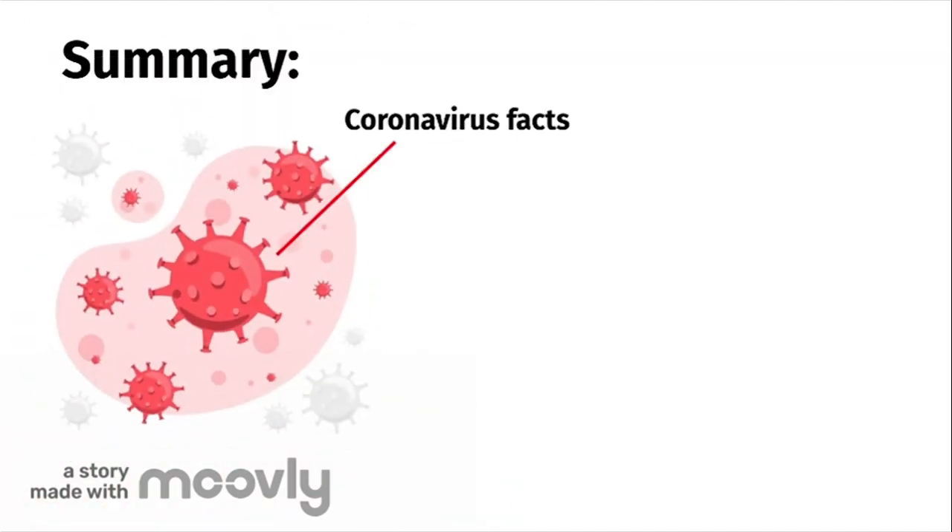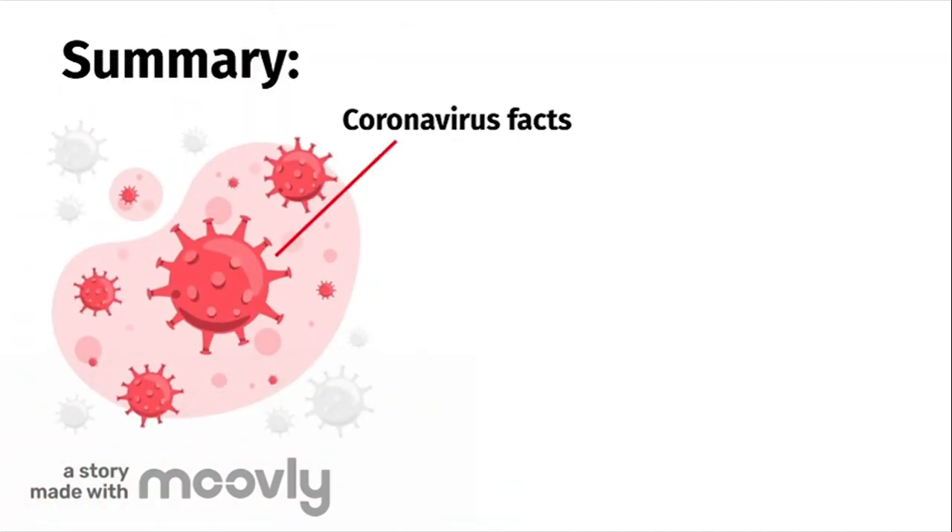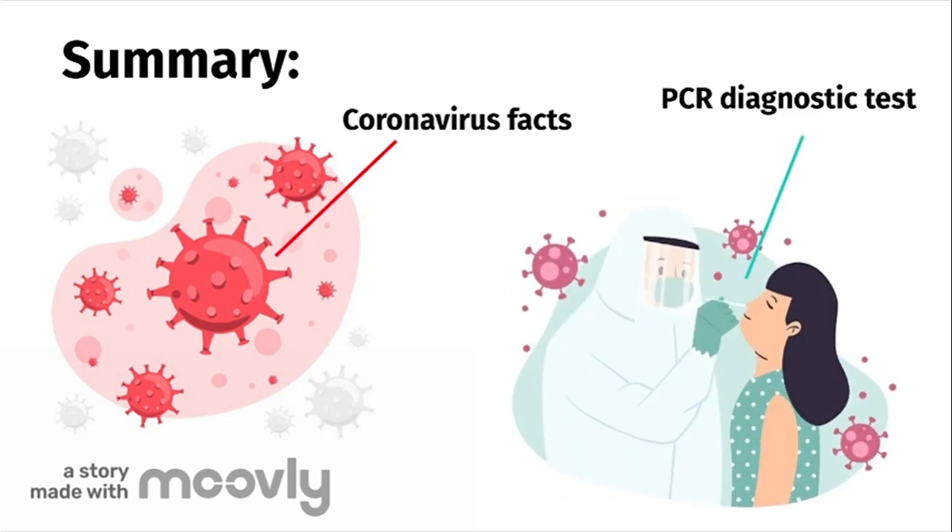Now let's summarize what we've talked about in this video. We've talked about basic facts about the coronavirus such as its genetic material, how it is transmitted, and the symptoms of the disease. We delved deeper into how coronavirus is diagnosed through the PCR test — more specifically, how it works, its advantages and disadvantages.